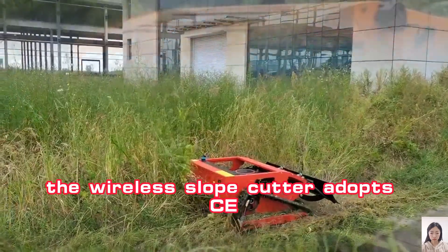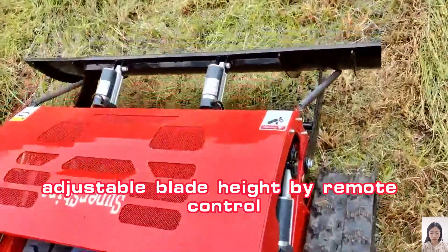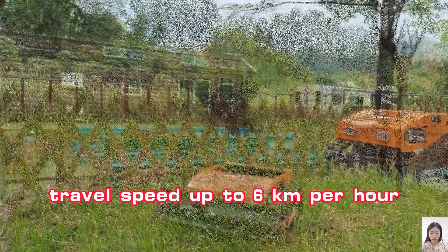The wireless slope cutter adopts CE and EPA approved gasoline engine, adjustable blade height by remote control, 200 meters long distance remote control, travel speed up to 6 kilometers per hour.